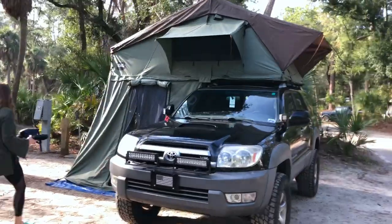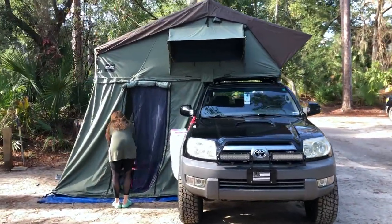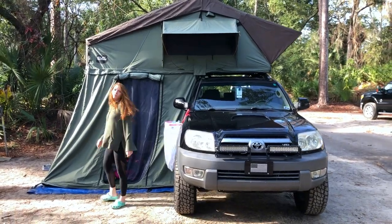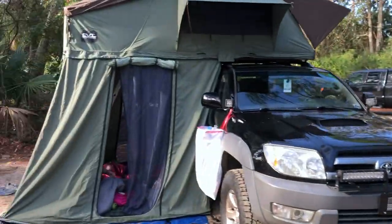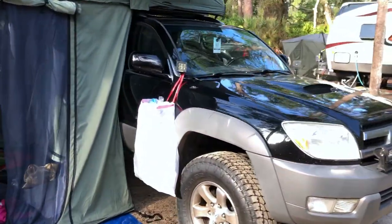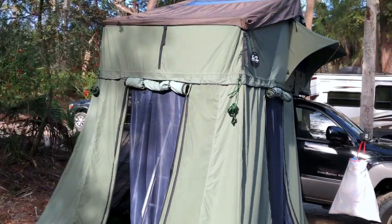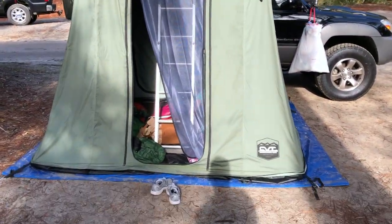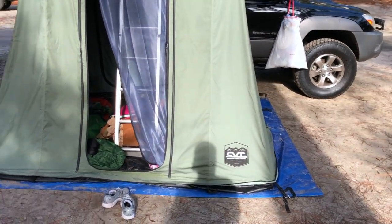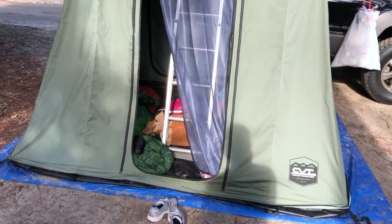I have the annex room attached, which works perfectly as a second bedroom or cooking area — whatever Christina approves. Got the garbage hanging right there. It's got three doors on the annex, which works great. There's also another tarp under there, and a PVC-lined floor at the bottom, which works great.